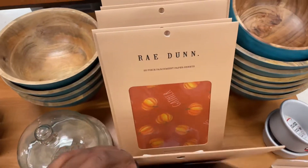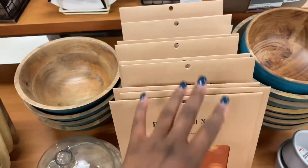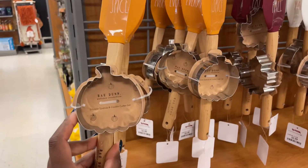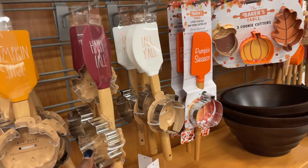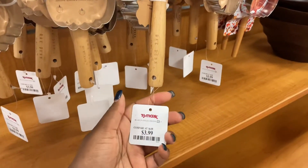I think that might be it for the big parchment paper ones. They have pumpkin spice ones and it comes with a cookie cutter — 'happy fall.' I like the maple leaf cutter, those are cute. These are $3.99.